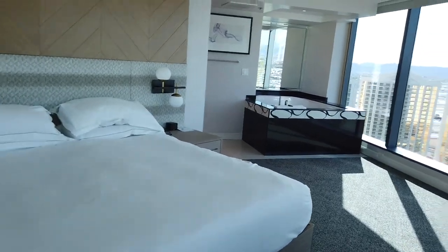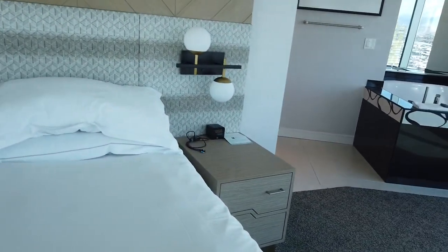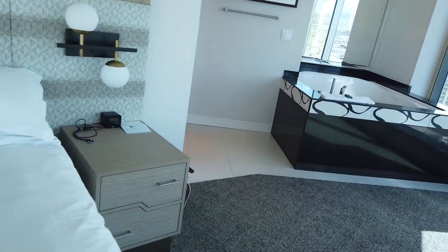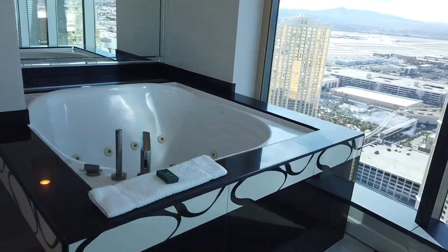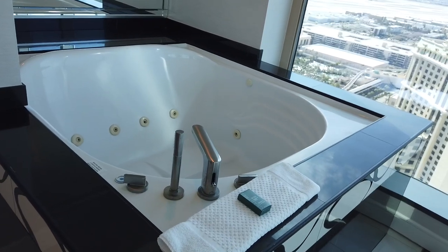And there in the corner, you have a jacuzzi tub that butts right up against the windows. The tub is large enough for two people.